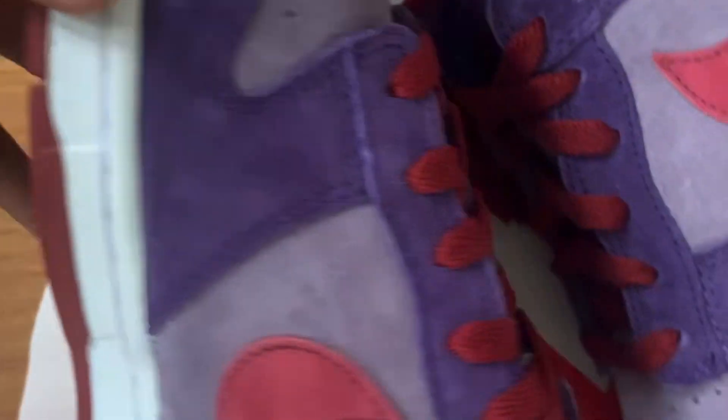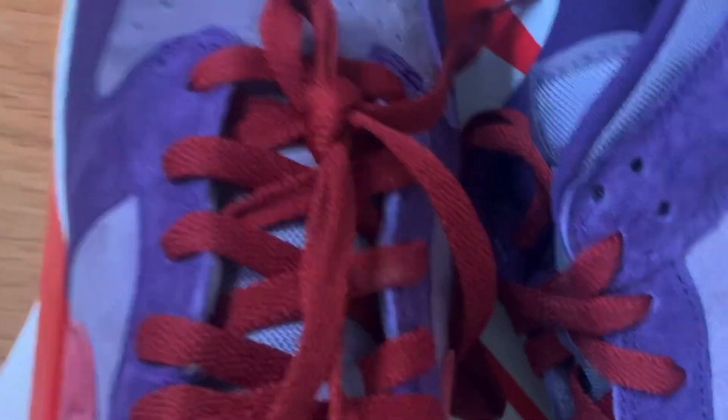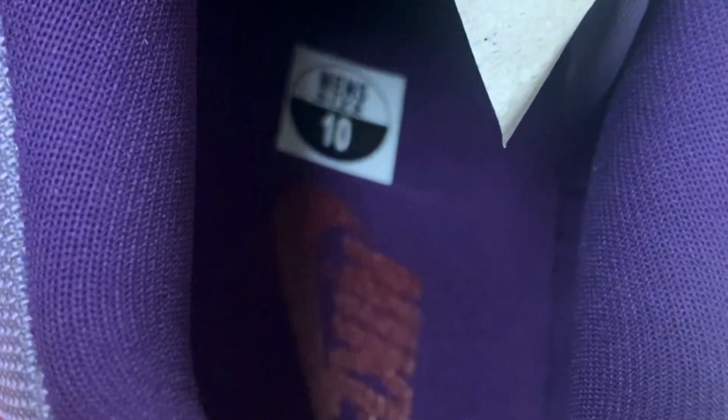Getting into the shoe — as y'all can see, you do have these red velvet-looking shoe strings. Starting with the inside, you do have that purple insole, then you do have that red Nike lettering. This is a size 10.